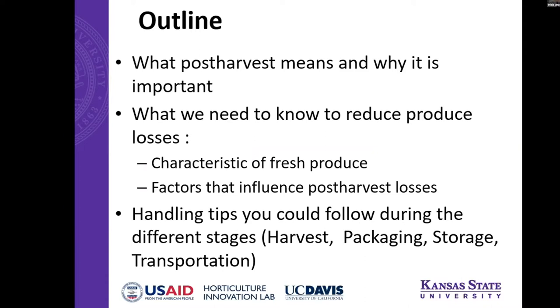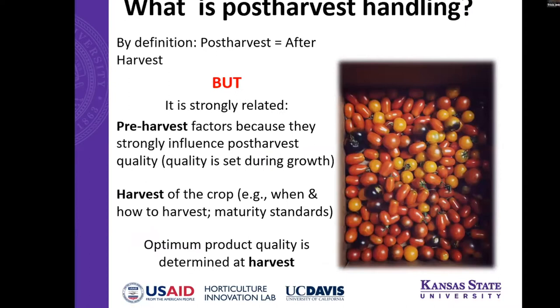Here's a quick outline. We'll talk about what post-harvest means and why it's important, then go through some methods to reduce post-harvest losses, and I'll finish off with some handling tips on harvest, packaging, storage, and transportation.